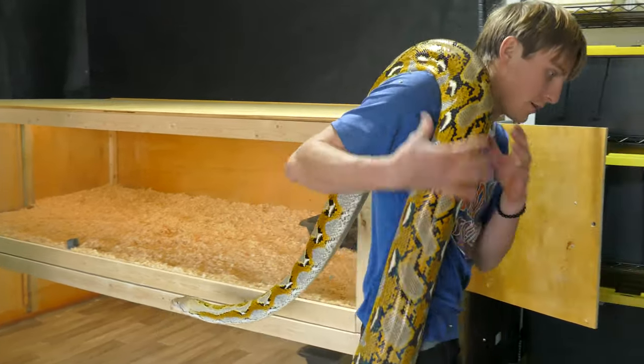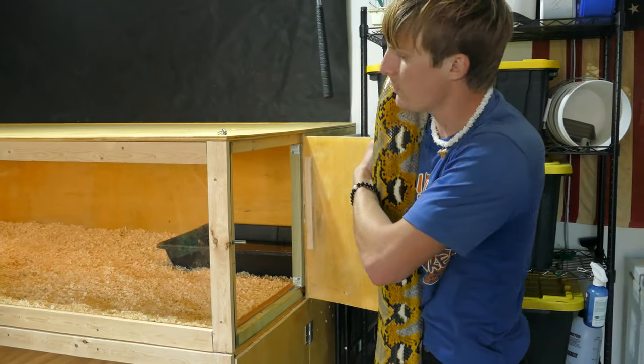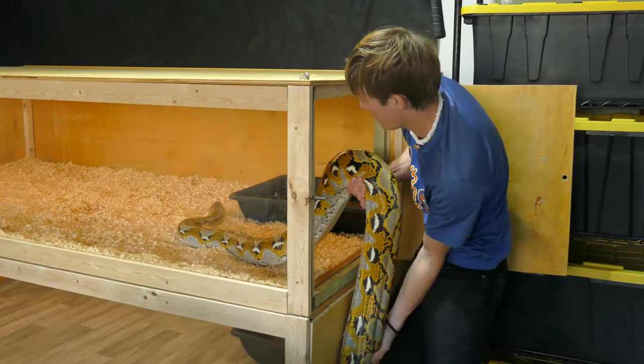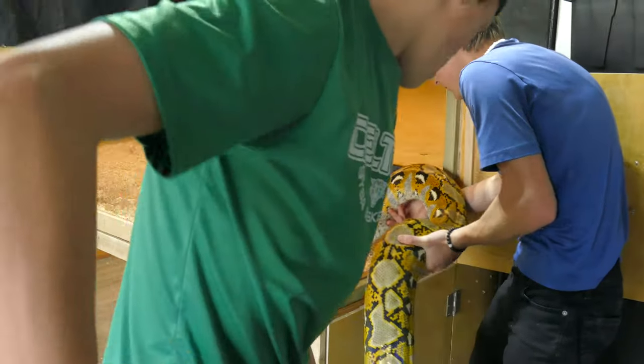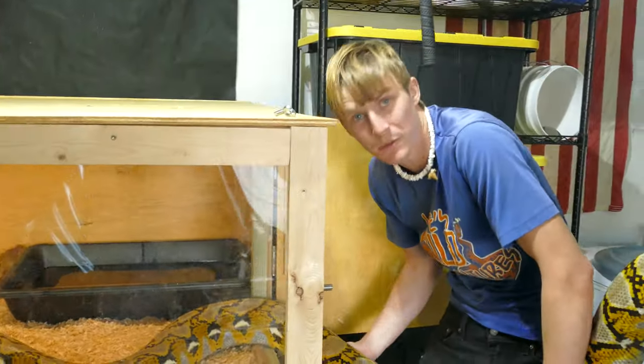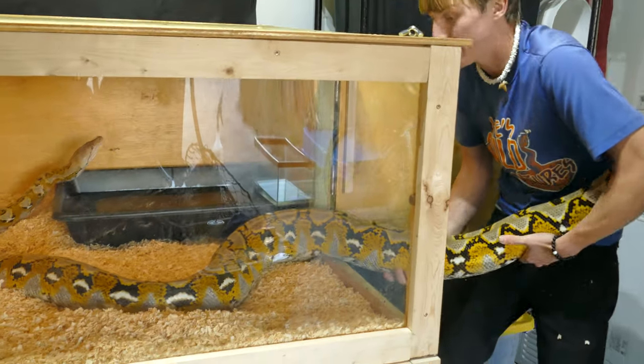So now her cage is all cleaned up — that took about 30 minutes maybe. Good girl. She's going to mess up all this, she's going to put the shavings everywhere. She's a big snake, so that's just how it goes. It's just to keep it nice and clean.